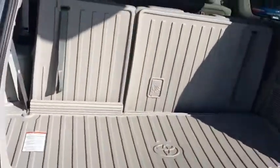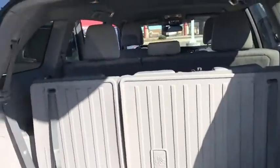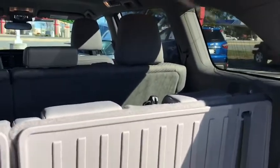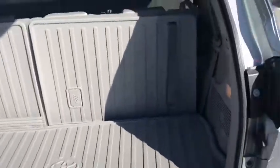Coming on around to the back here, you'll notice we continue this all-weather mat theme — super convenient. I love that these seats will also fold forward here. All I'd have to do is pull this right here and it would lean it forward, then pull this back up. Comes right back up super easy so you can maximize your cargo space or your passenger space.